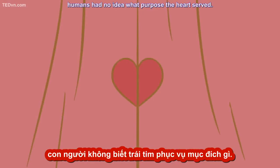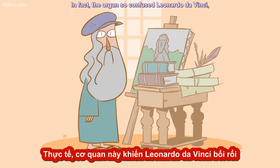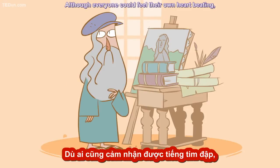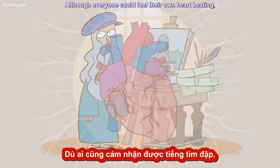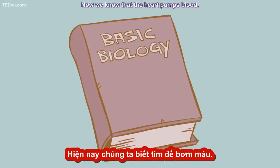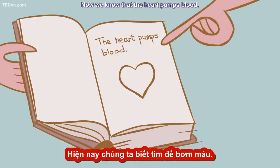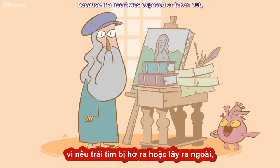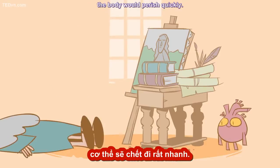For most of history, humans had no idea what purpose the heart served. In fact, the organ so confused Leonardo da Vinci that he gave up studying it. Although everyone could feel their own heart beating, it wasn't always clear what each thump was achieving. Now we know that the heart pumps blood, but that fact wasn't always obvious, because if a heart was exposed or taken out, the body would perish quickly.